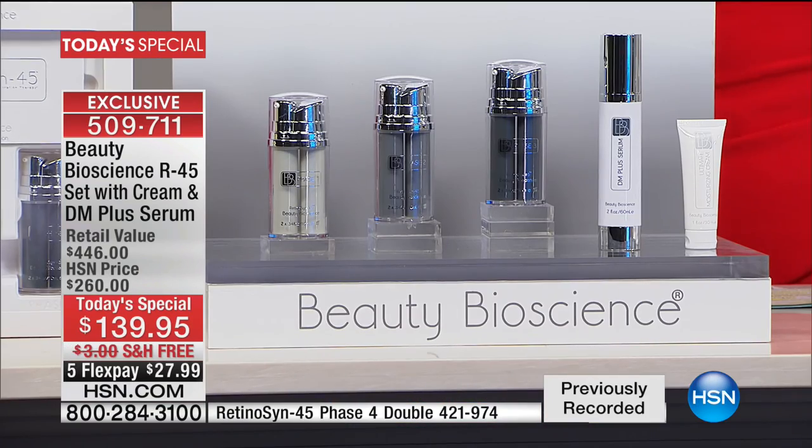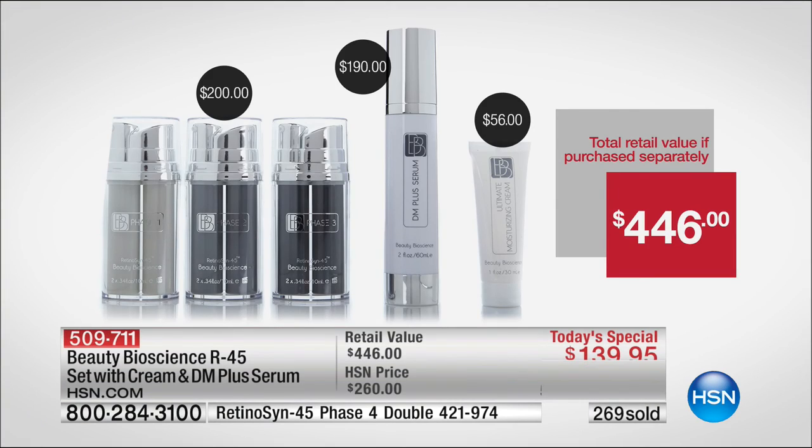This is a proprietary form of retinol that we developed — we own the molecule. No one else has it, and it time-releases in a beautiful fashion to work synergistically with your skin while you sleep. It's like the best beauty rest you'll ever get. This is the best value we have ever, ever done in the last five years of Beauty Bioscience on HSN — you're getting a year's supply of treatment. If you don't love it after 60 days, you can send everything back for a full refund.